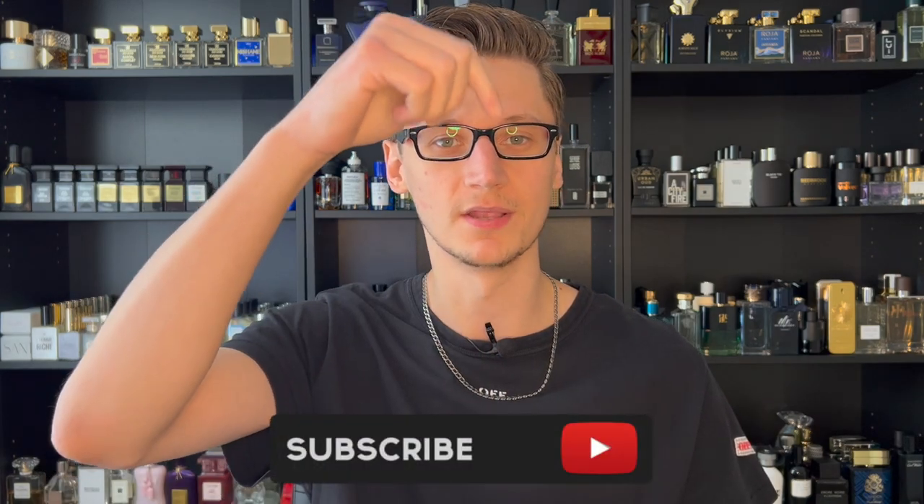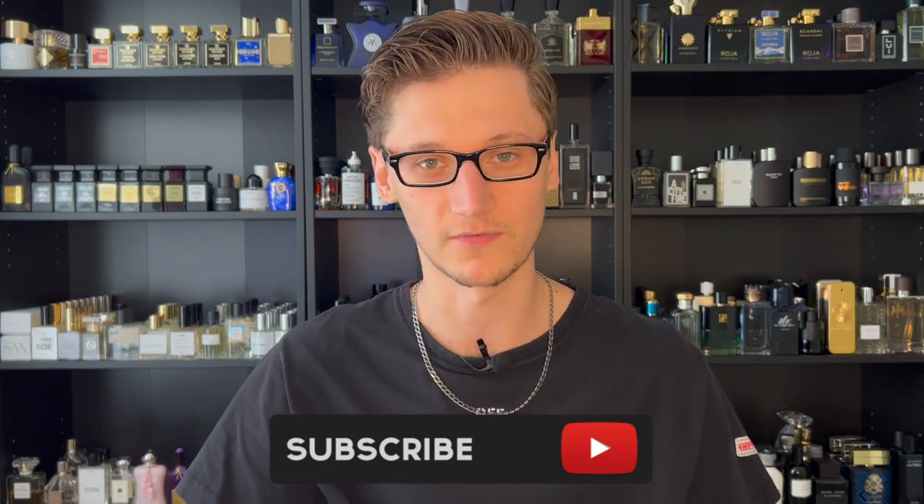Hey, what's going on? Hunter here and welcome back to my channel. If you are new, what I do is I make fragrance-related content. So if you love fragrances, go ahead and hit that subscribe button down below, and also be sure to follow my fragrance Instagram page.